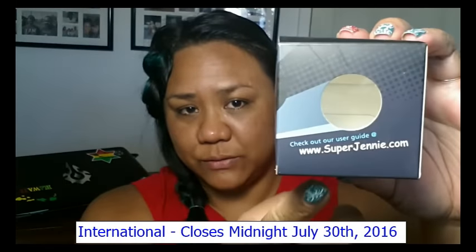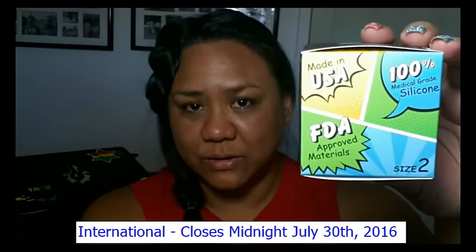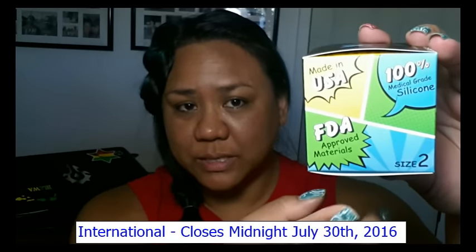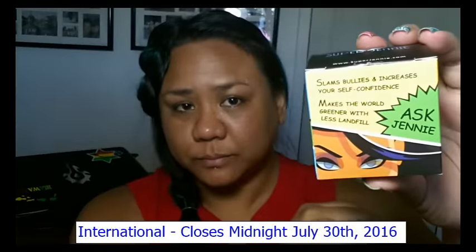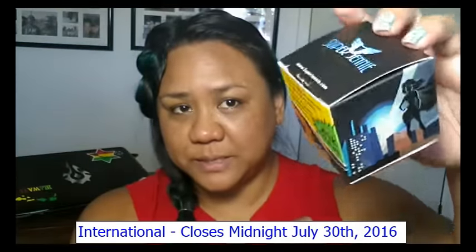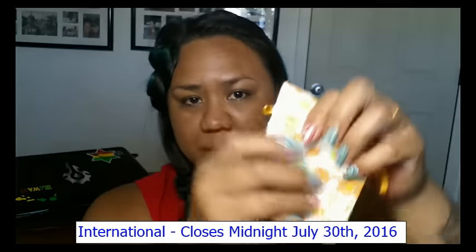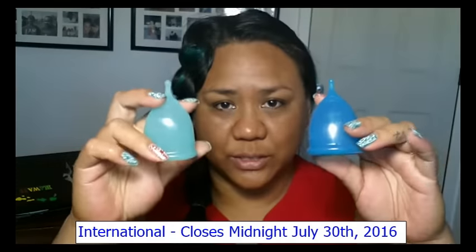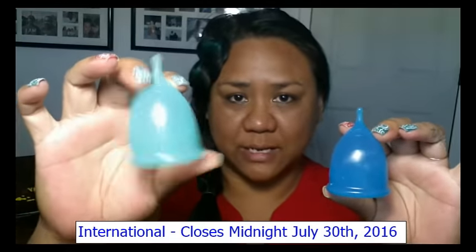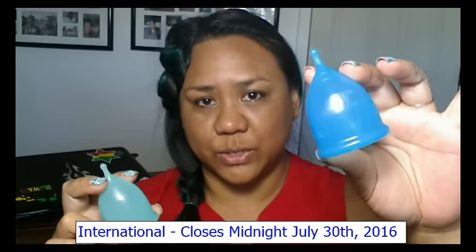Here is the box if you haven't seen it already, and here is the Super Jenny website. I will also leave a link down in the description if you want to purchase a brand new one sealed in the box. It is one of my favorite cups and it does come with a little pouch. Here are the two different colors: the teal color that they offer on their website and also the dark blue.